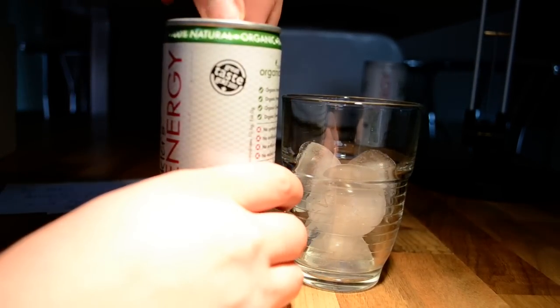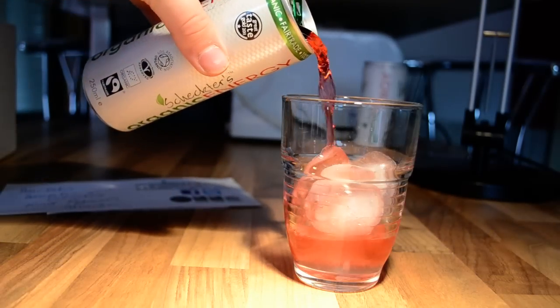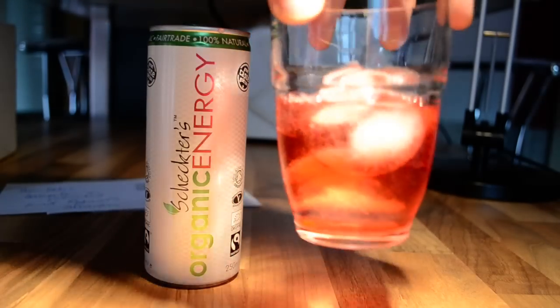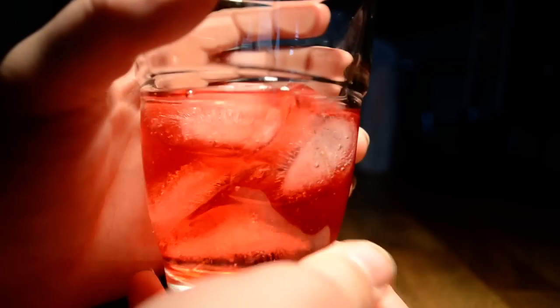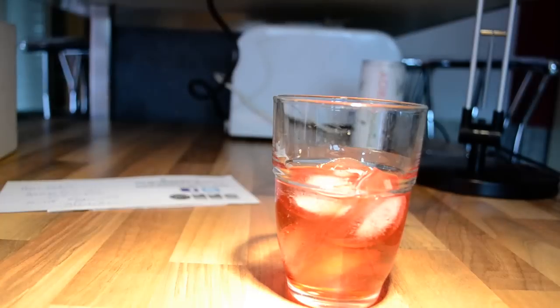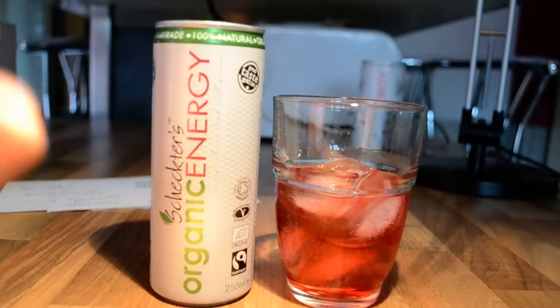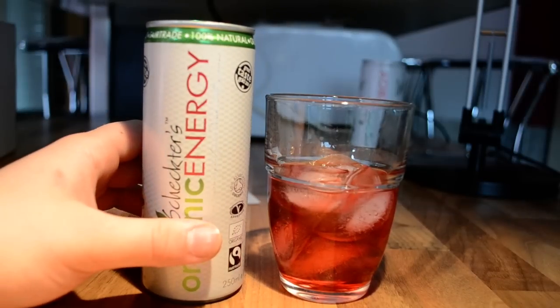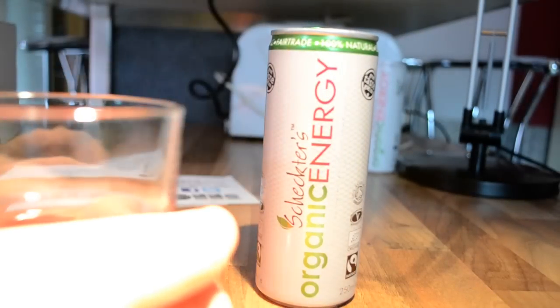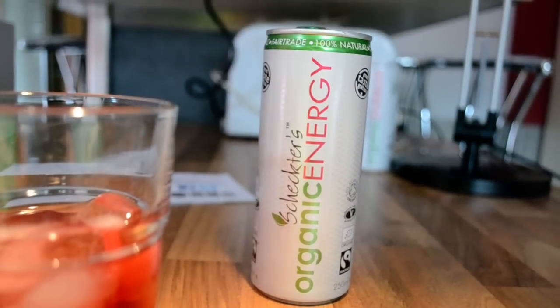I got this a few days ago and I've been really excited to try this. It has a green tab on top. As you can see, it's a very beautiful red color — never seen anything so red like this one. It smells like a red berry and cranberry mix.